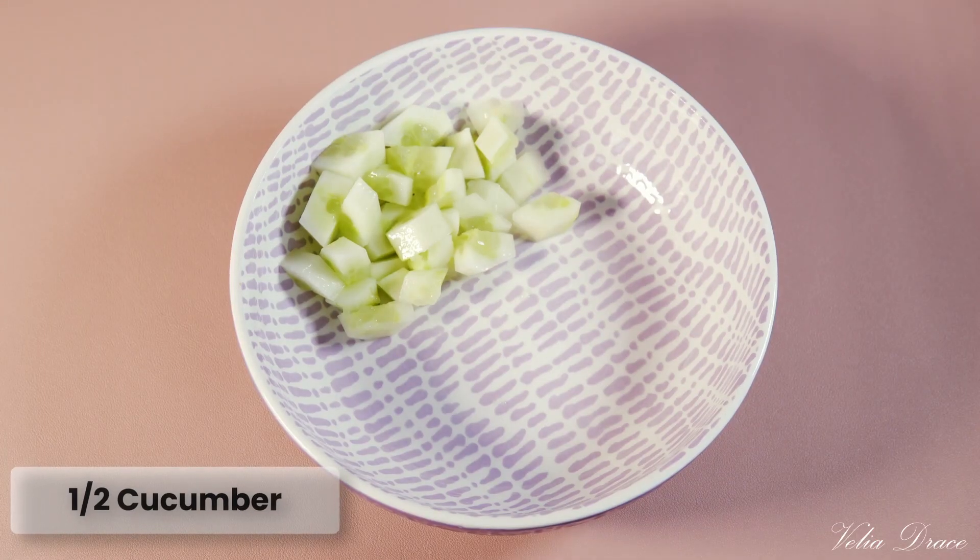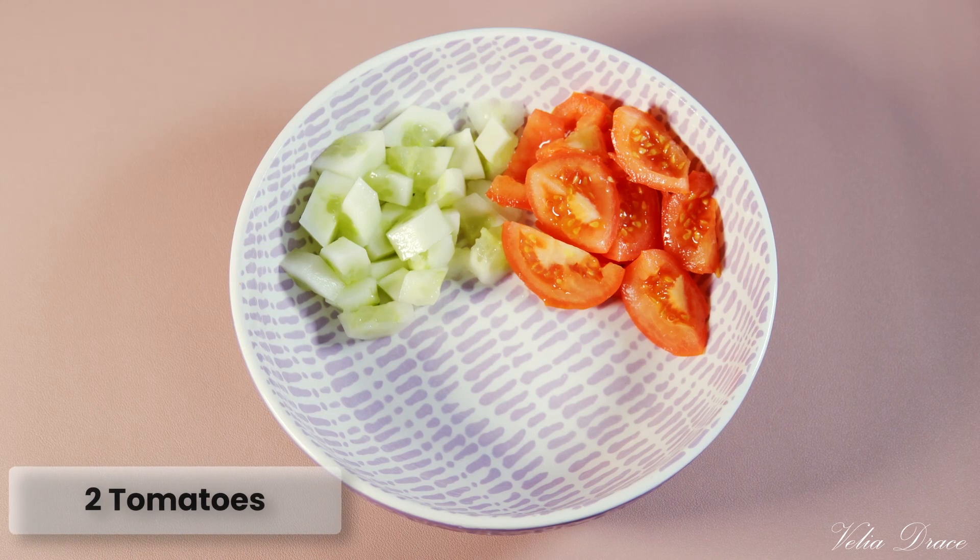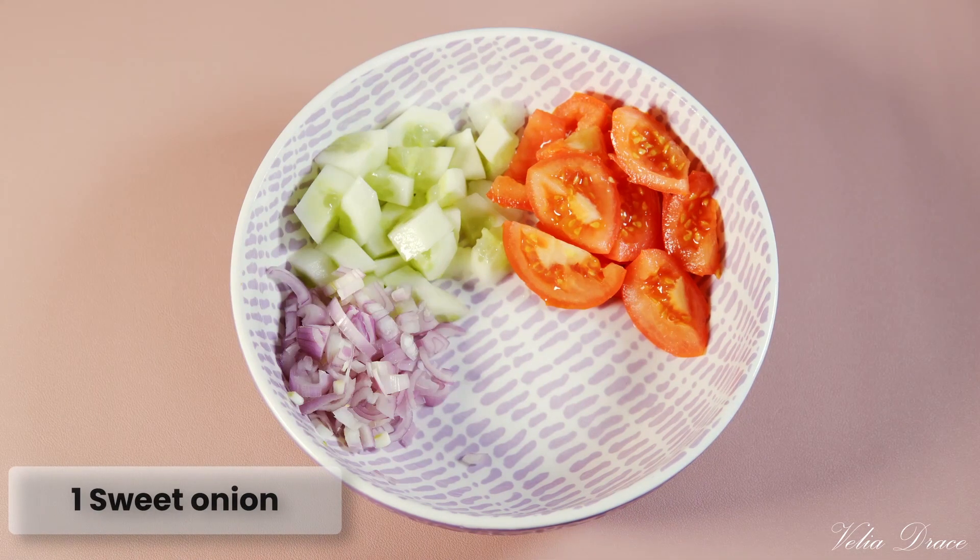This lunch is very fast and simple to put together and very healthy for you as well.